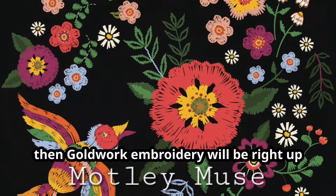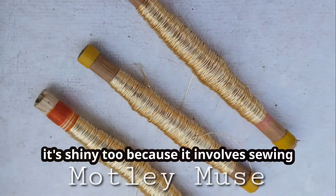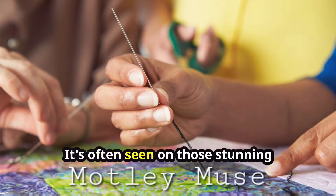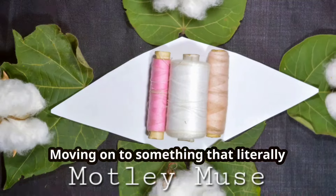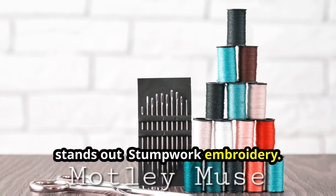Now if you're into a bit of bling, goldwork embroidery will be right up your alley. This technique isn't just fancy — it's shiny too, because it involves sewing with actual metal threads. It's often seen on stunning ceremonial garments and religious attire. Talk about dressing to impress!